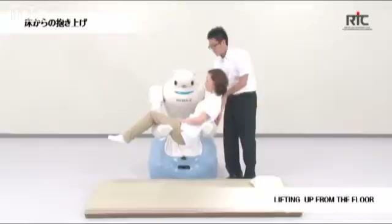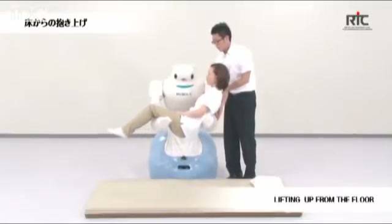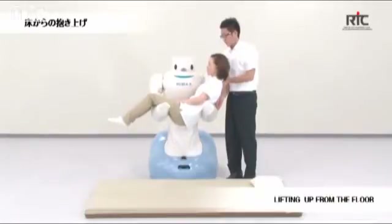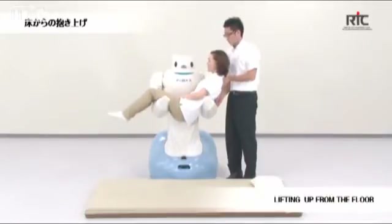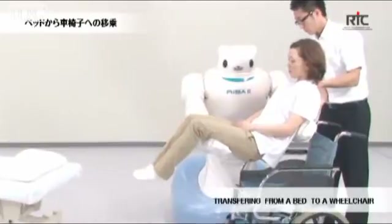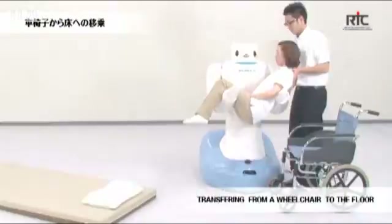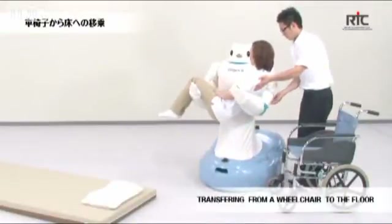To accomplish the task, the robot has been built with powerful motors, so it can lift a person weighing up to 80kg from ground level, wheelchairs and beds. It has sheets of a specially designed rubber sensor mesh along its arms and chest to provide feedback while carrying patients. The mesh was developed by a private company, Tokai Rubber.